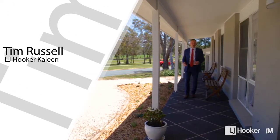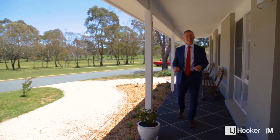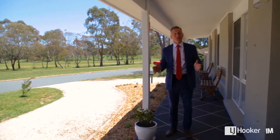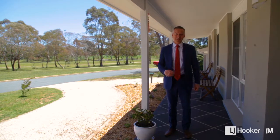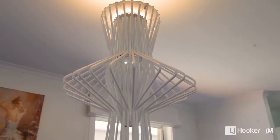Talk about finding a pot of gold at the end of the rainbow — 24 Florentine Circuit here in Kayleen has the lot. This is the ideal family home, come on in and check it out.